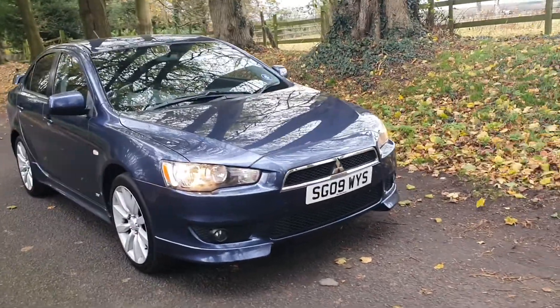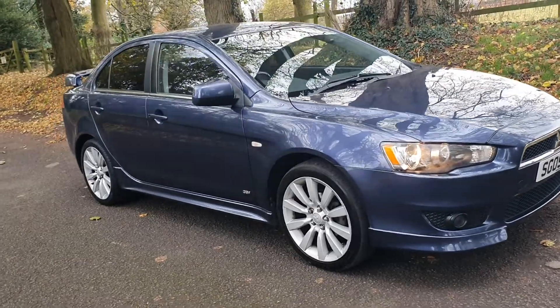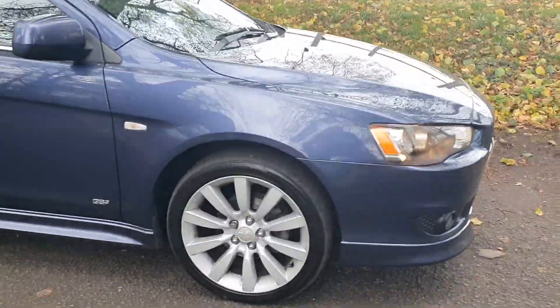Welcome — on sale today, nice little part exchange. 1.8 Mitsubishi Lancer, 75,000 miles, the GS model.